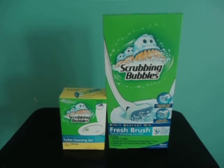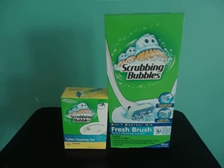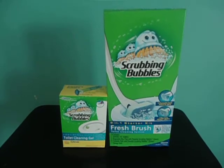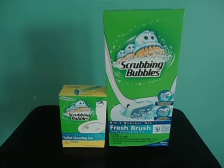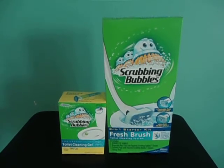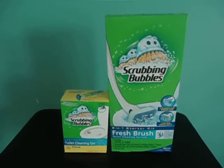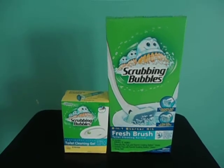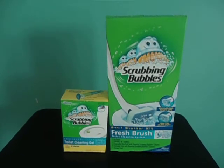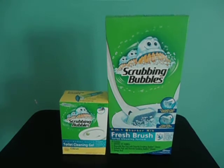At the time that I bought these — I believe I bought them last week at Target — in any case, the coupon is: when you buy one toilet cleaning gel, which is the smaller box, you get the bigger box, the Fresh Brush System, for free, up to six dollars and ninety-nine cents. At Giant, the Fresh Brush System was six dollars and seventy-five cents, and the Scrubbing Bubbles Gel Toilet Cleaner was four dollars and thirty-five cents.